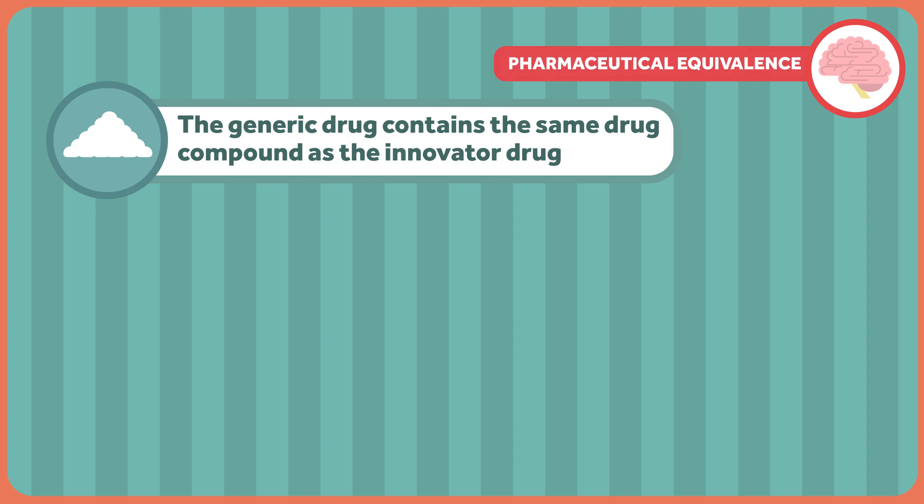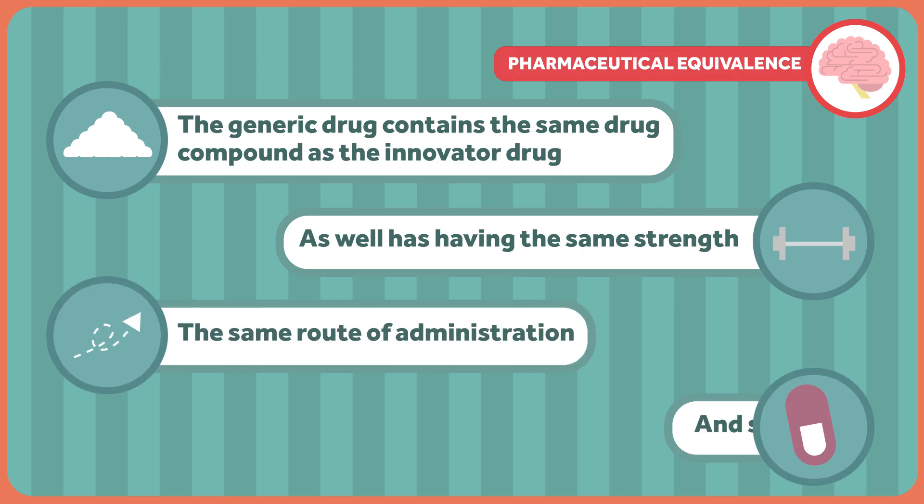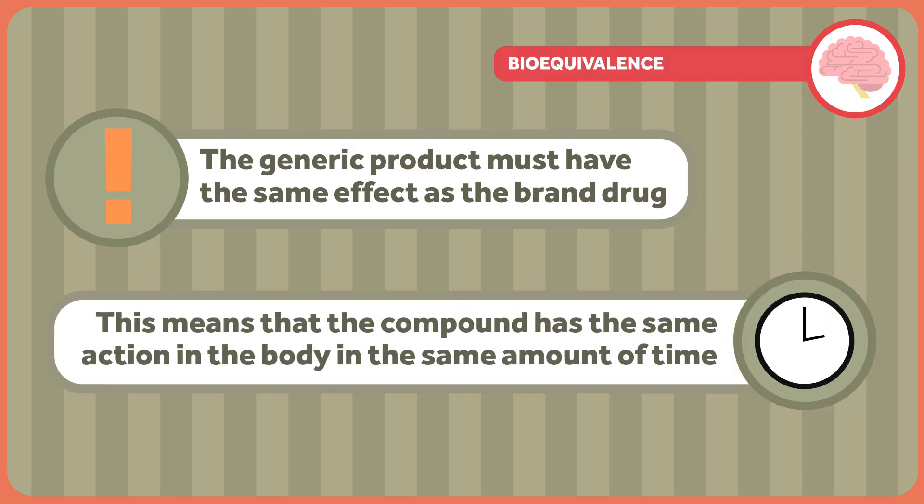Pharmaceutical equivalence means that the generic drug contains the same drug compound as the innovator drug, as well as having the same strength, same route of administration, and same dosage form. To achieve bioequivalence, the generic product must have the same effect as the brand drug, meaning that the compound has the same action in the body in the same amount of time.